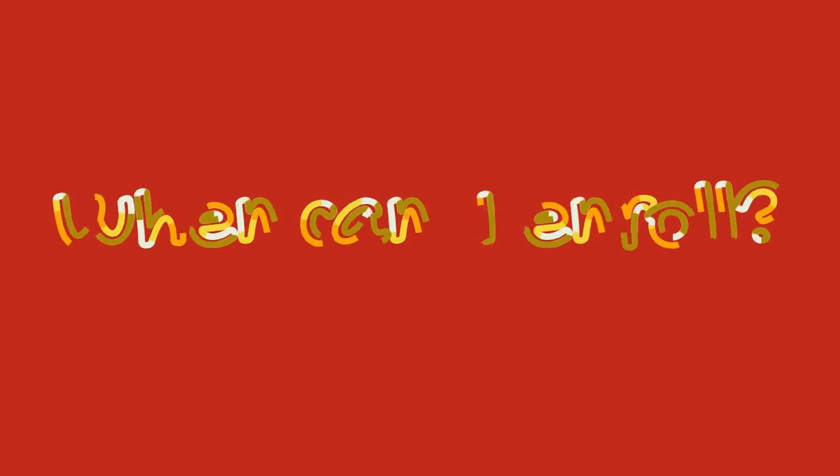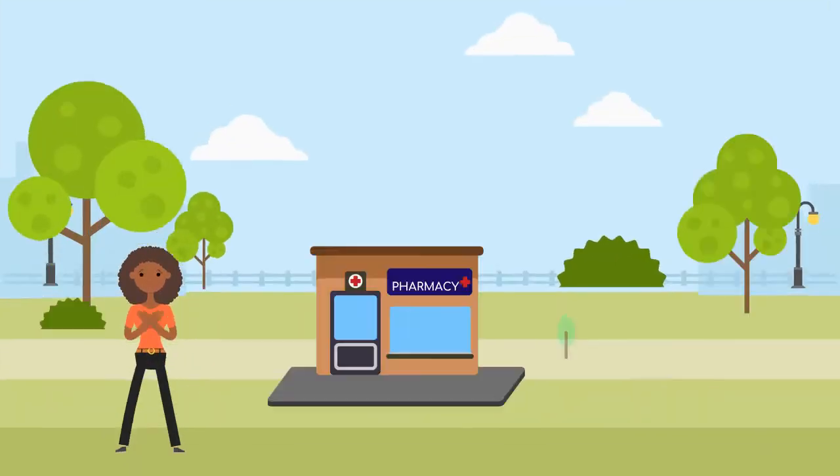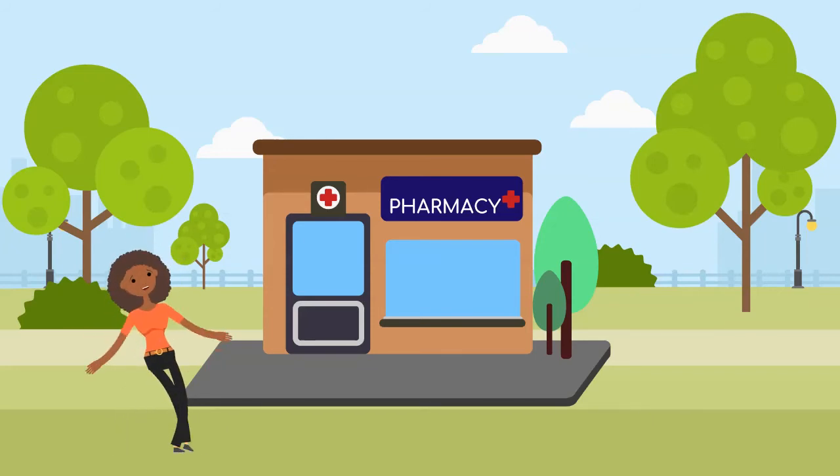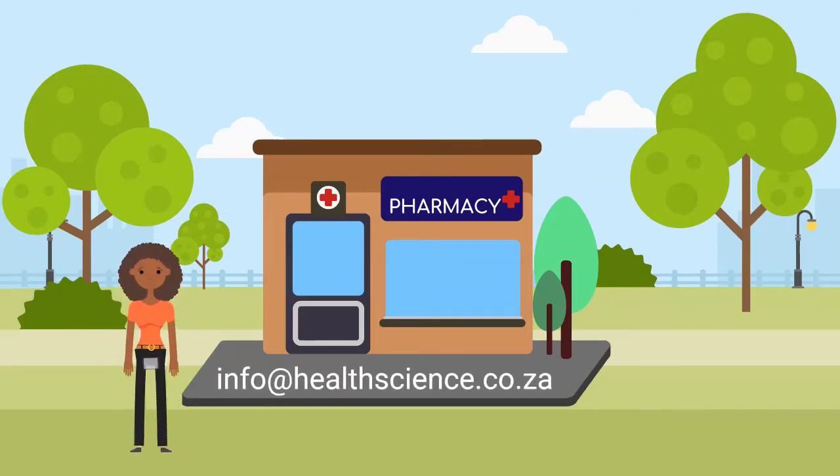When can I enrol? Good news is, anytime — as soon as you are ready. Send us an email to info@healthscience.co.za and we will send you an application form.